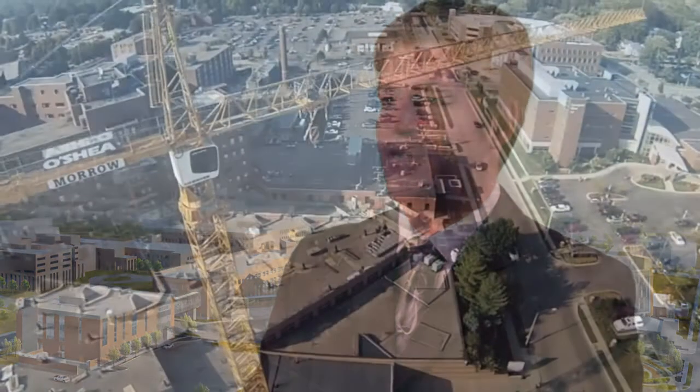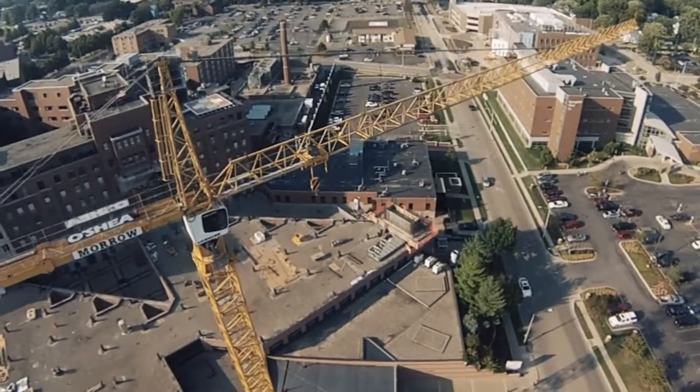That's really where the construction crane — the tower crane — has come into play. It's really enabled us to maximize the efficiencies of that crane while building in that tight space.